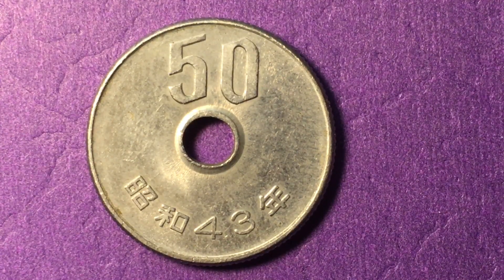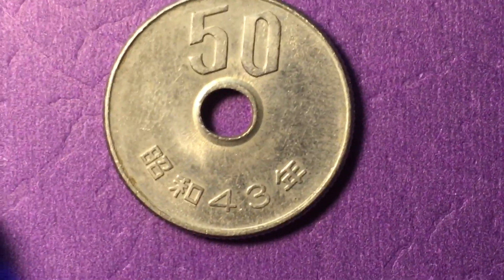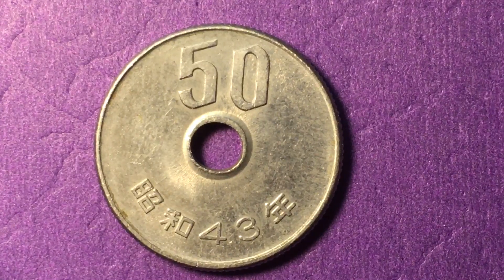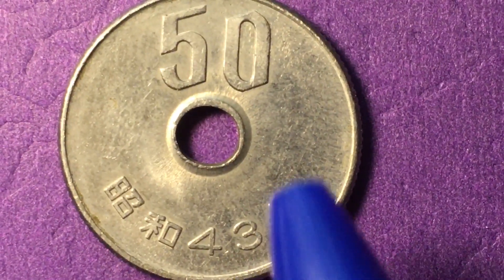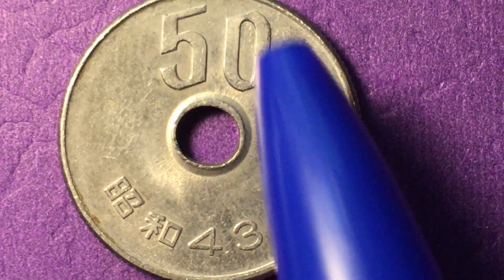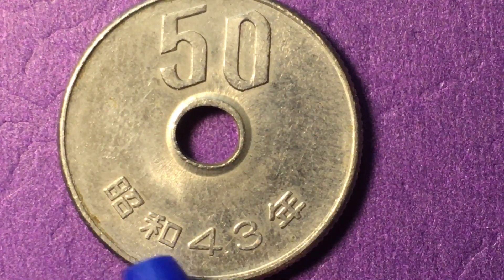This is a copper nickel coin. As you can see, they get a little bit worn as they go. It has a center hole in it with a raised rim, 50 on the top, and the year 43 of the Showa era.